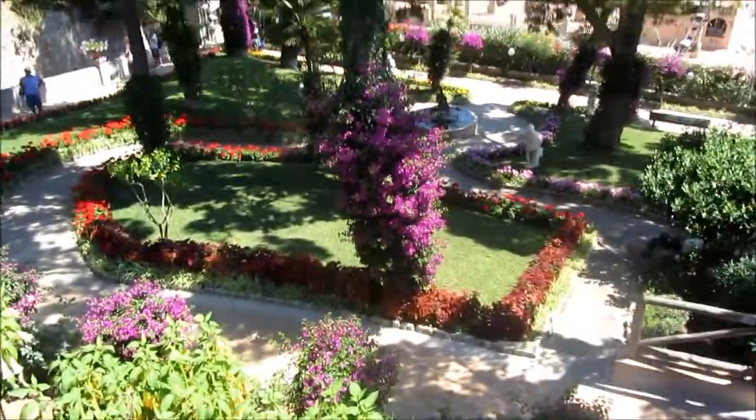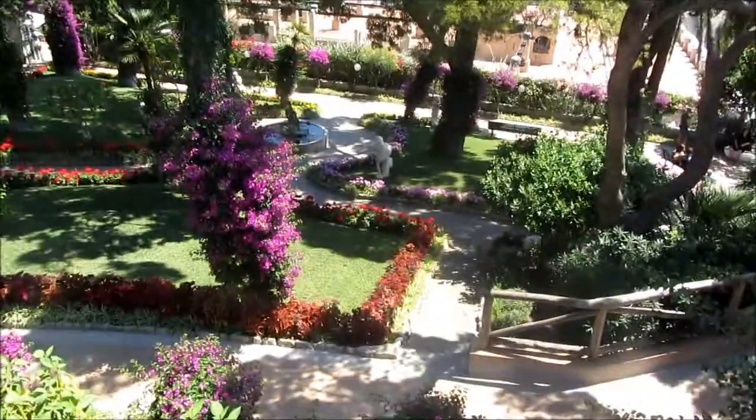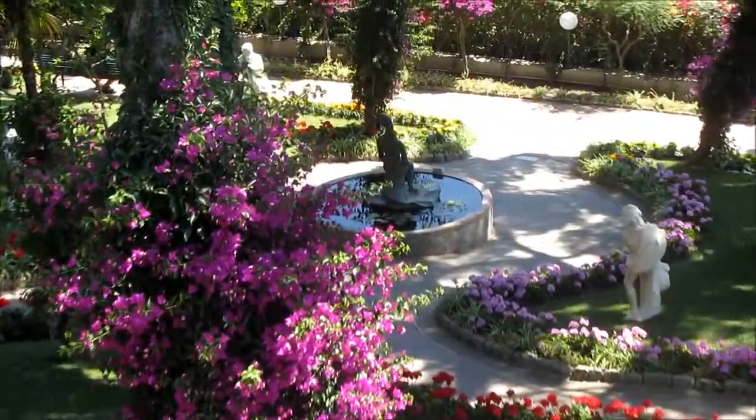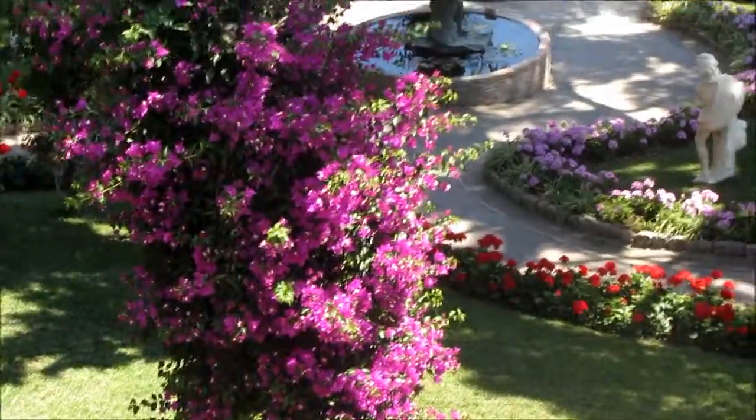We headed off to what is essentially a botanical garden, but there are so many different colors and just different kinds of beauties in this place. Like here you can see the fountain with the flowers surrounding it. Absolutely gorgeous, I think.